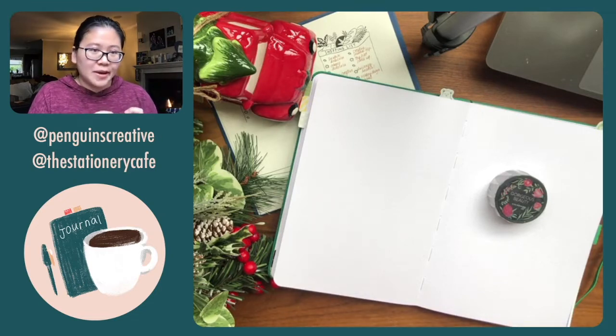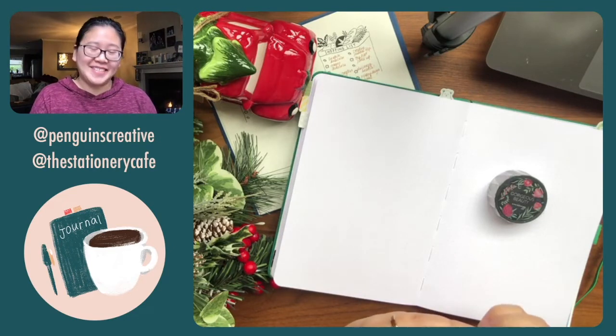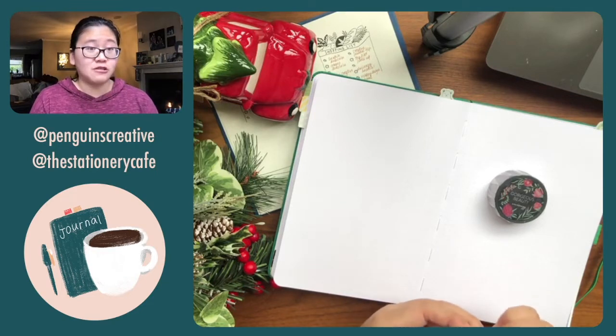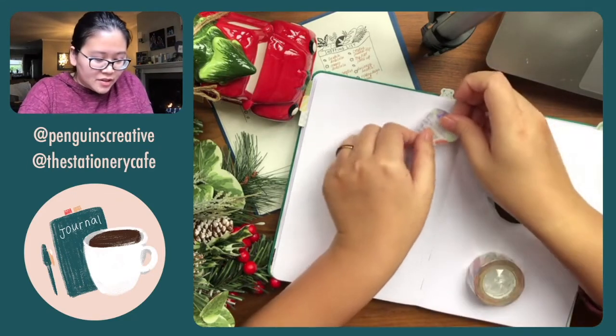This washi tape really reminds me of the strawberry thief pattern, which I mentioned in one of the happy hour episodes. I just kind of want to own this pattern — if I can't find William Morris washi tapes with the actual strawberry thief, I probably will get this one. This one is called Tender Blossoms.